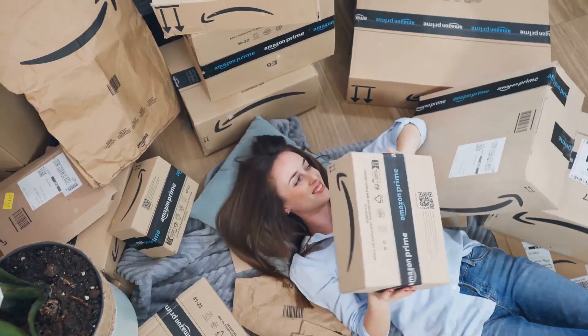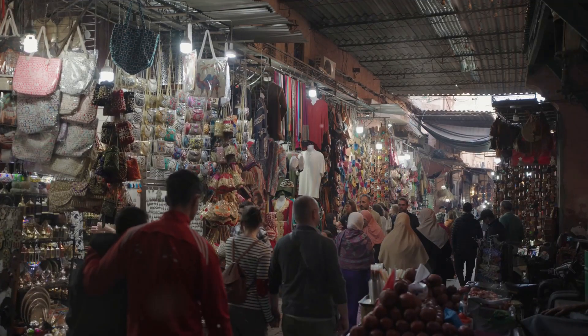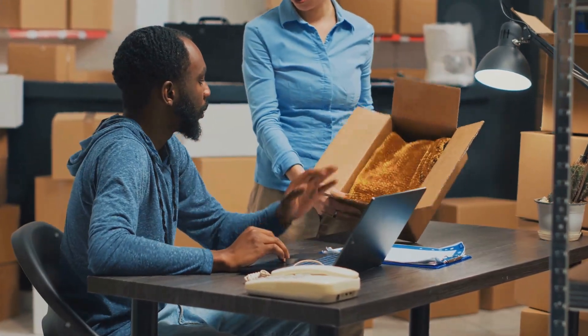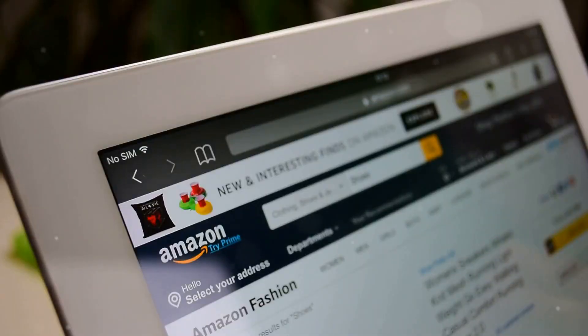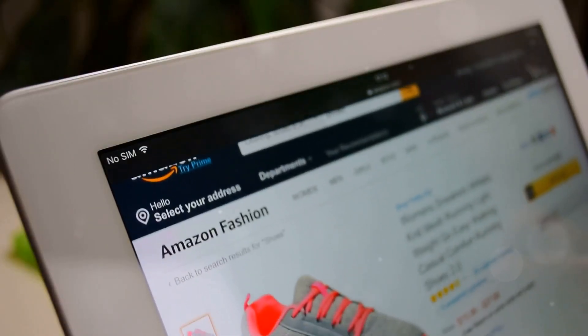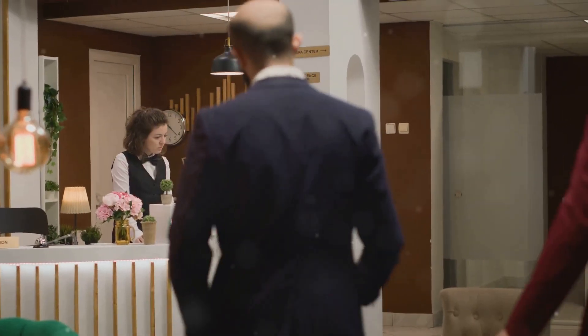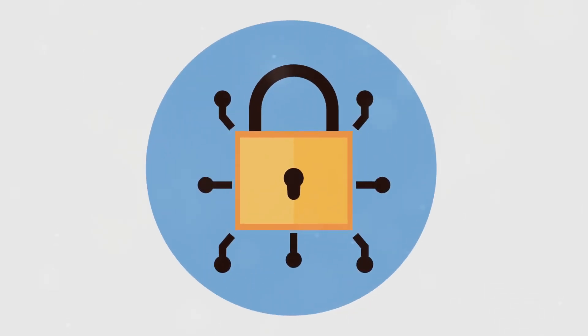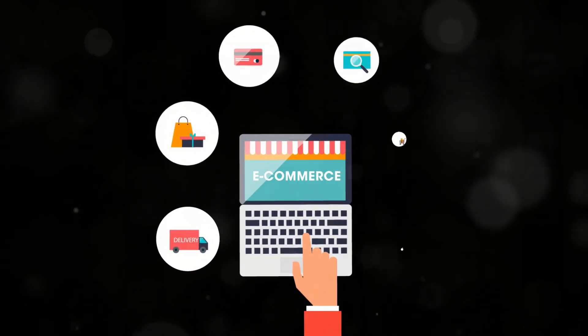Alright, you've got your product — now you need a place to sell it. Good news: setting up an Amazon seller account is way easier than building a treehouse and less likely to get you yelled at by the neighbors. Just head over to Amazon Seller Central and follow the steps. You'll need to provide some basic info about yourself and your business. Once you're all set up, you can start listing your amazing products for the world to see.